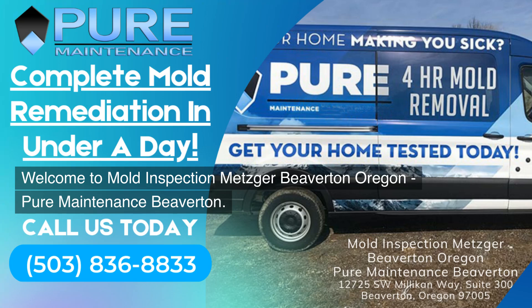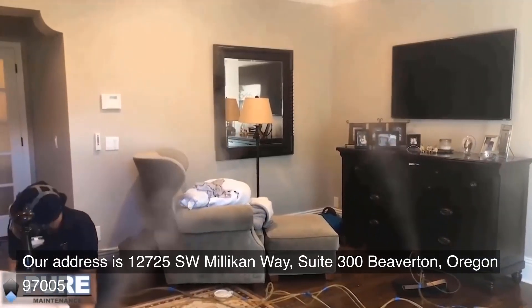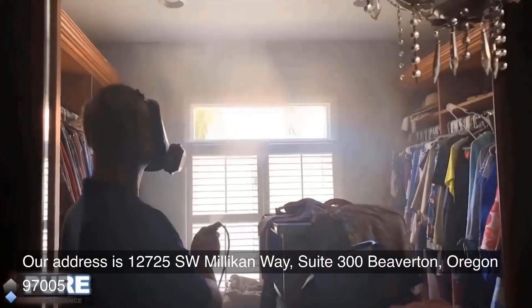Welcome to Mold Inspection Metzger Beaverton, Oregon — Pure Maintenance Beaverton. Our address is 12725 Southwest Millican Way, Suite 300, Beaverton, Oregon 97005.